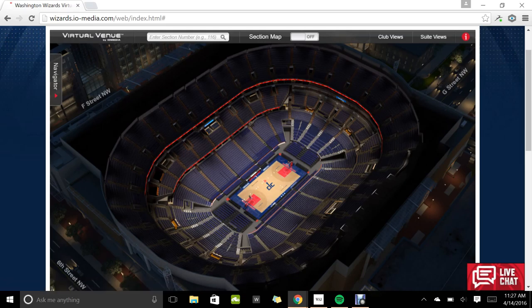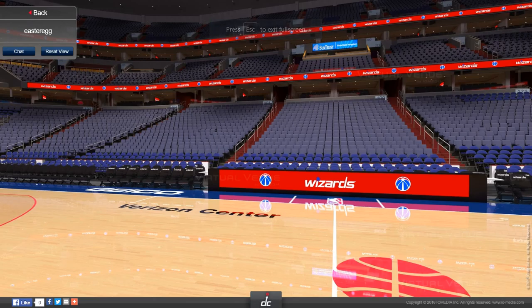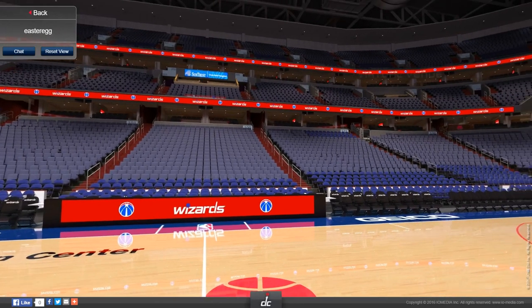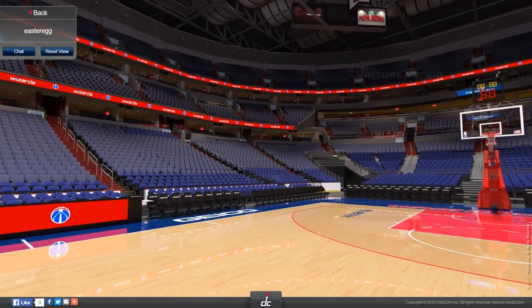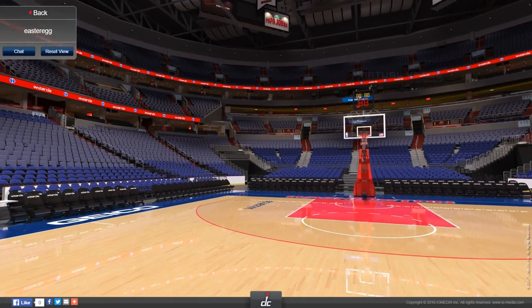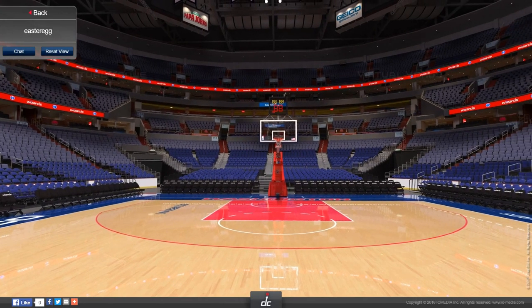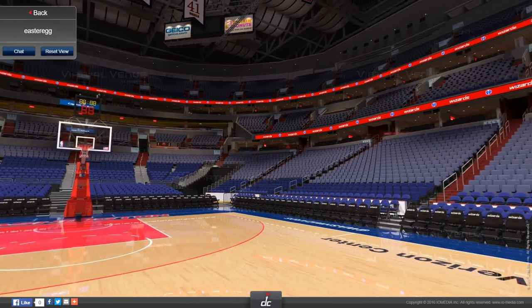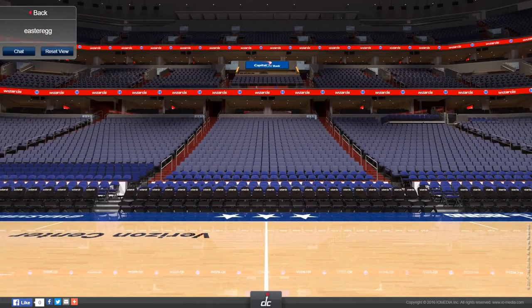You can go check out right center court here, and this is kind of what it looks like. I'll give you guys the full 360 tour around here. There are lots of seats and levels. LJP scored a lot of baskets in that hoop.